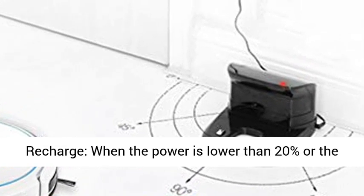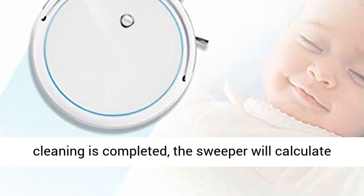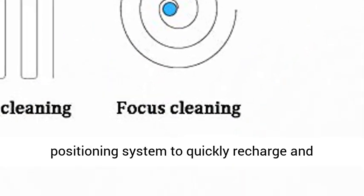Automatic Recharge: when the power is lower than 20% or cleaning is completed, the sweeper will calculate a reasonable recharge path according to the positioning system to quickly return and recharge.